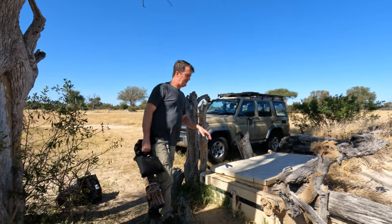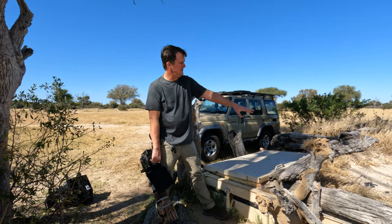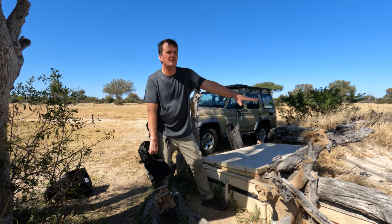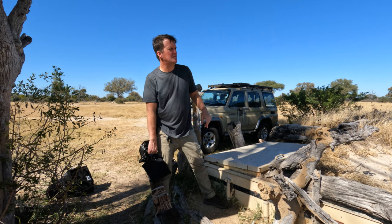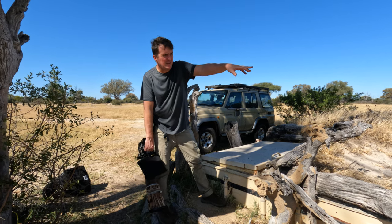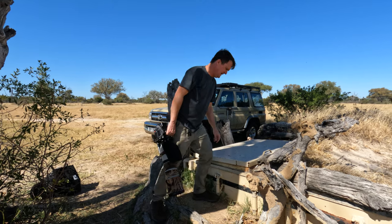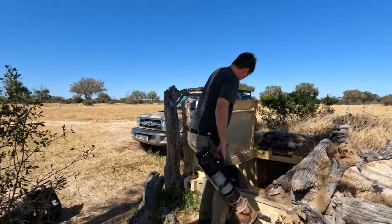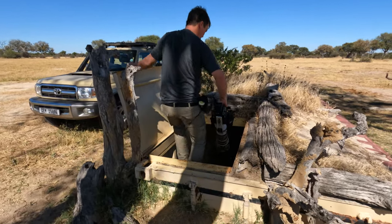This is Mvelo's underground hide. We're going to go into this container — it's got a nice low-level view of the water hole. And hopefully the elephants will come and drink where the water actually comes out of the ground, really close to the hide. We'll see. It is getting warm, so there's a good chance they'll come.